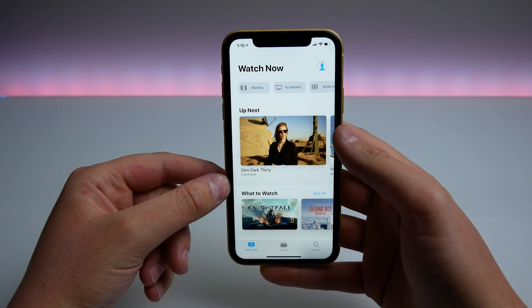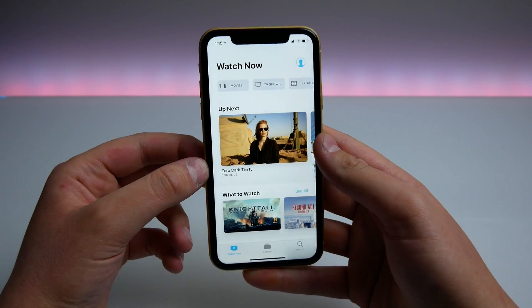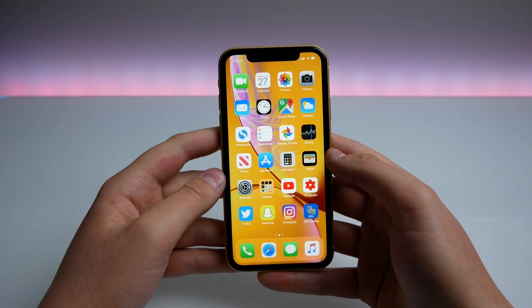We also have curated lists from the Apple editors in the TV app, so it looks a bit nicer. This is coming to Mac, iOS devices, and Apple TV — Apple really wants the TV app on as many devices as possible. I'm really glad they are cleaning up the Apple TV app and making it look nicer.